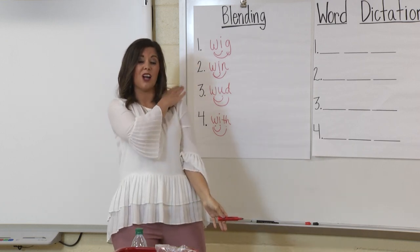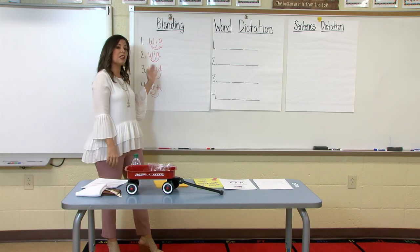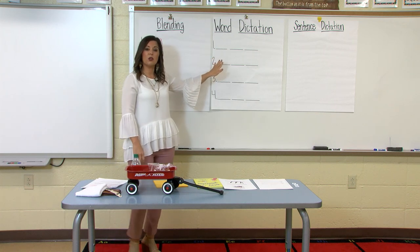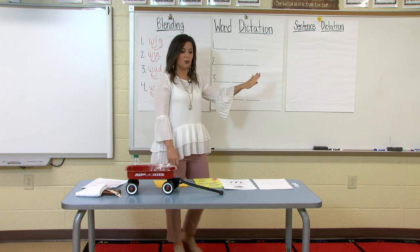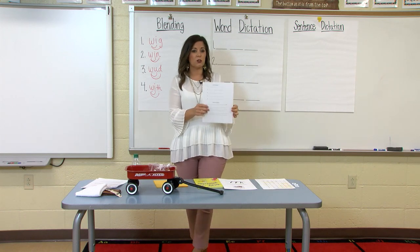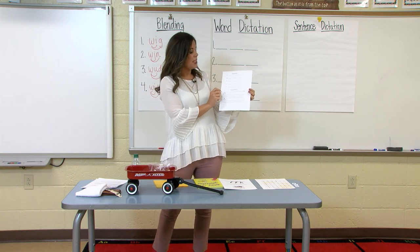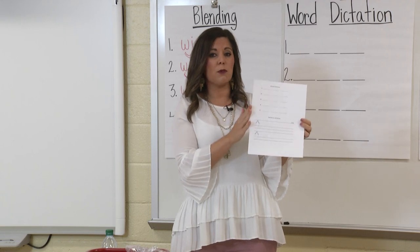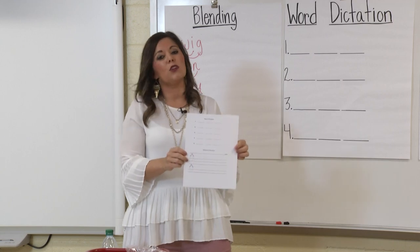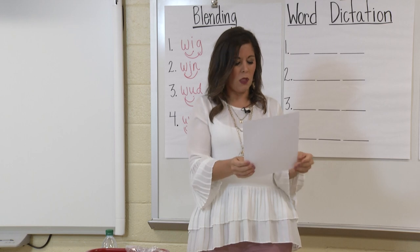Now that we've learned to blend and read words with the W sound, we're going to move into word dictation — we're going to start spelling some words together. Some of you might have picked up a packet from your school with a word dictation and sentence dictation page you can use. If you didn't pick up a packet, just use a piece of paper at home and follow along. Before we start, I want to show you a routine for spelling words.